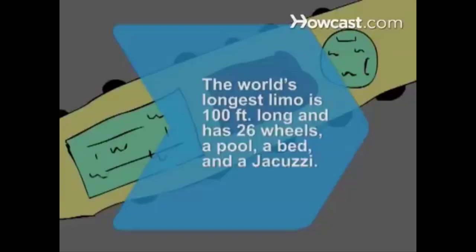Did you know the world's longest limousine, built by a California man, is 100 feet long and has 26 wheels, a swimming pool, a king-sized bed, and a jacuzzi.